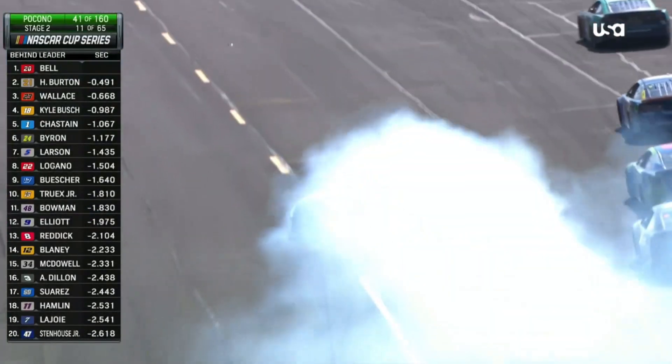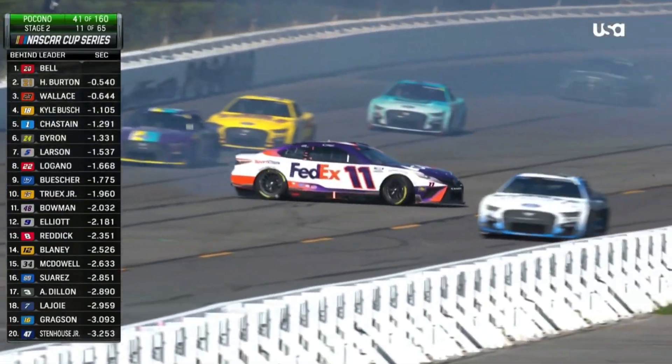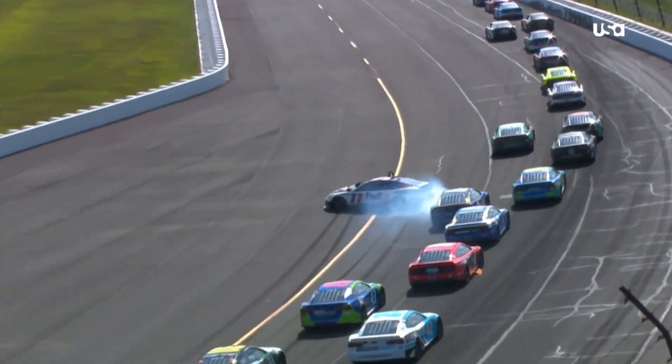Kyle Busch there in fourth, and around — it looks like yeah, the 11 of Denny Hamlin around through the tunnel turn. He just went to the low side, a little bit low, and just loses it, gets on the apron a little bit.